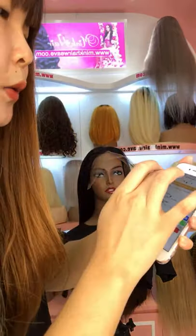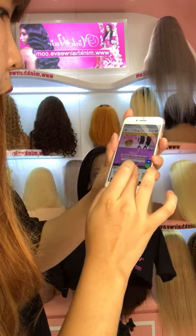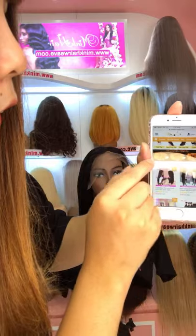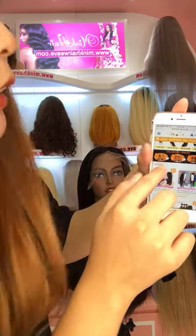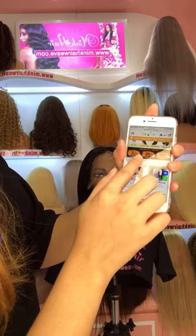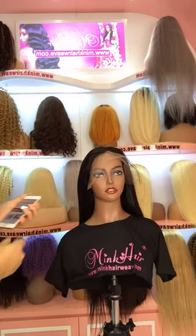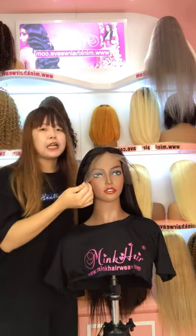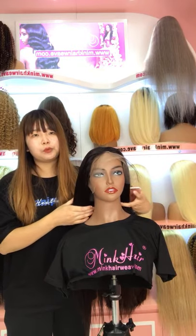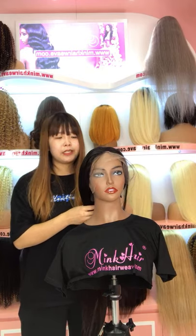Now you can also use the coupon code. You can get the coupon code here — the code number is 'zero five'. Then you can get $5 off. So you can use the coupon to make the order. This is the HD lace front wig, so if you are looking for an HD lace wig, please don't miss out. They have just limited stock.